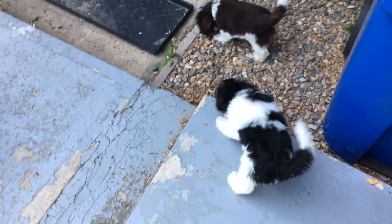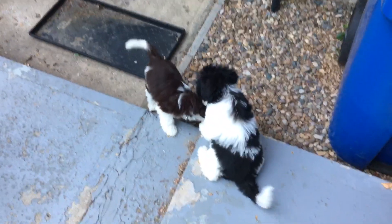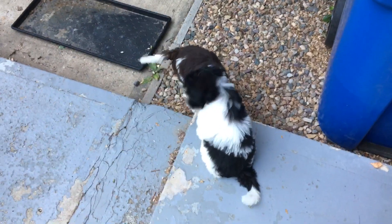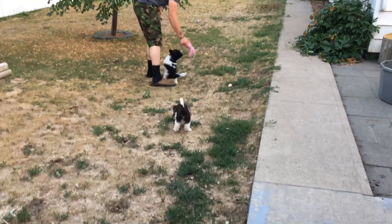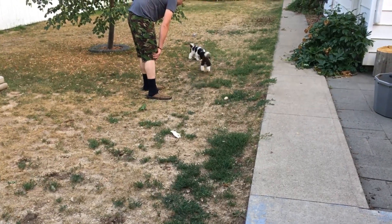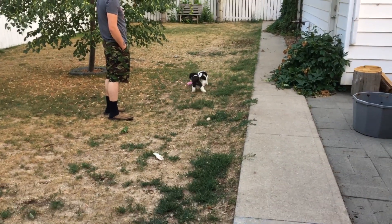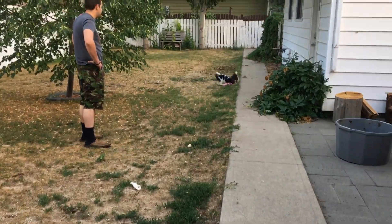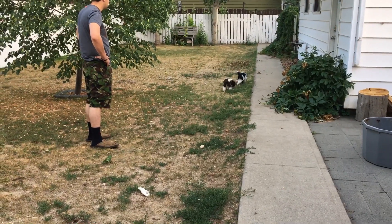Here we are with the two males left for sale. The black and white is Pebbles and the chocolate and white is Herschel. We have these two boys left in Medicine Hat. We're just going to show a little video of them playing out in the backyard. These puppies were born May 11th, 2018 and are now ready to join up with you and yours. Each one of these puppies would be great for a family with kids, other dogs, and other animals.